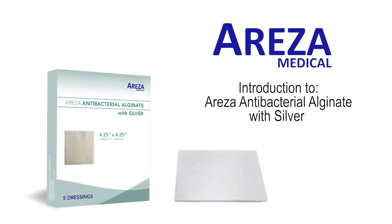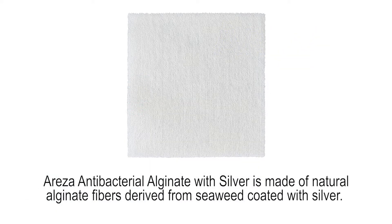Introduction to Arisa Antibacterial Alginate with Silver. Arisa Antibacterial Alginate with Silver is made of natural alginate fibers derived from seaweed, coated with silver.